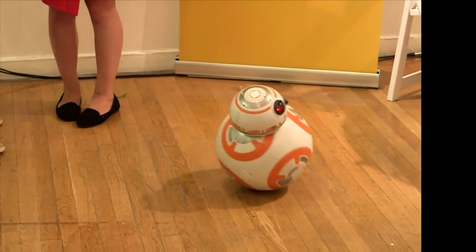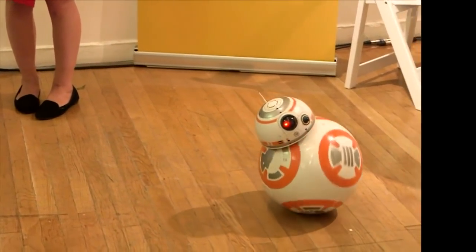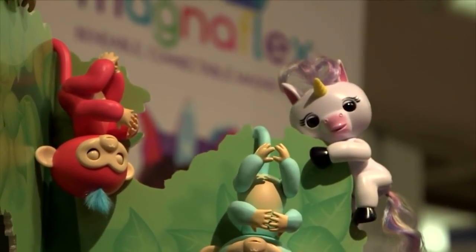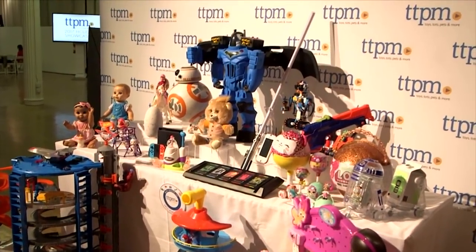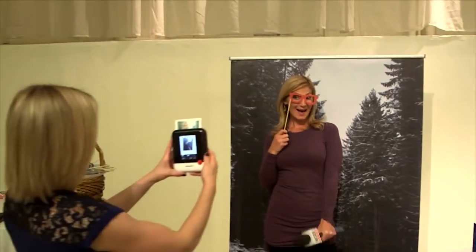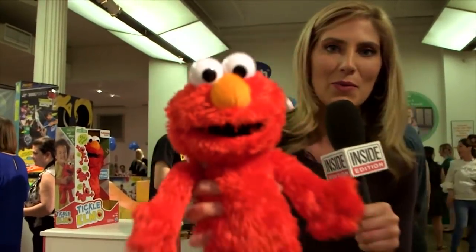But there's no denying there were a few standout items that this year will be on every kid's Christmas list. Hey, guys. I'm Kelly Nealon for InsideEdition.com here at the TTPM Holiday Showcase. We are checking out the hottest toys of the season. From modern-day classics.